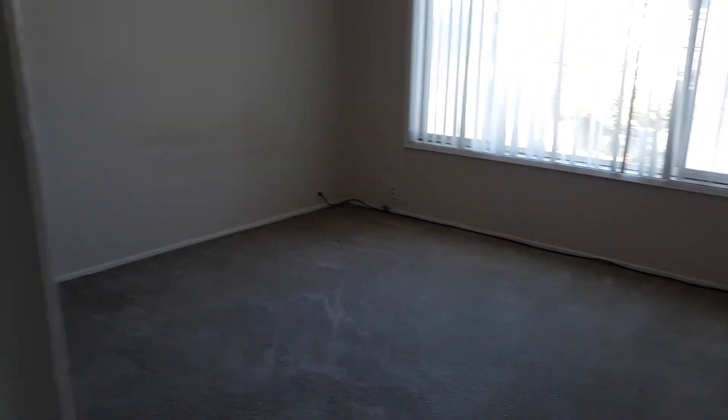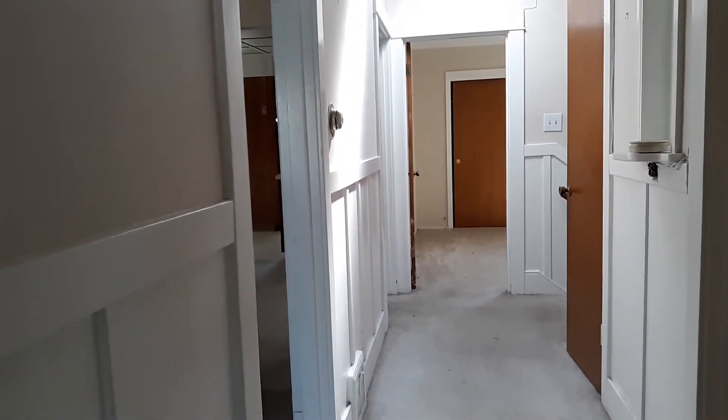Last bedroom. So, two-bedroom, one-bath — a large two-bedroom, one-bath apartment in South San Francisco with the attached garage.